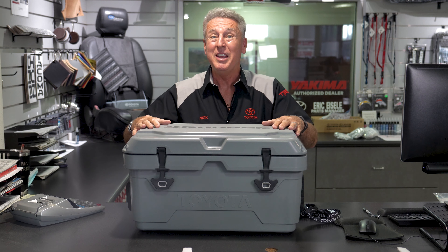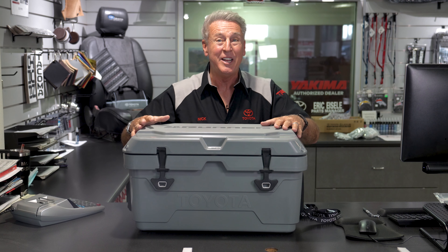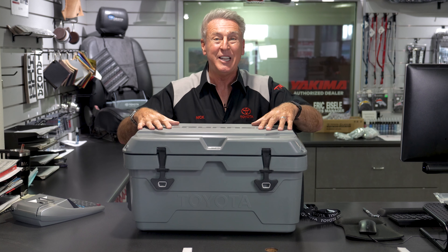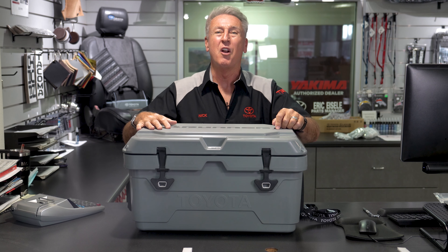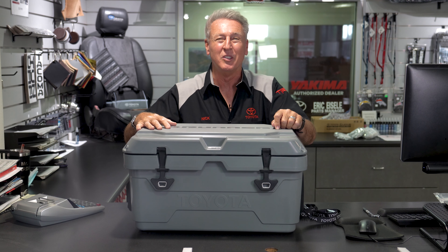So next time you make a day trip to the beach, go camping, or your next tailgate party, this is your must-have accessory for your Toyota 4Runner, and we have them available for you right here in our Toyota Parts Boutique at Puente Hills Toyota.